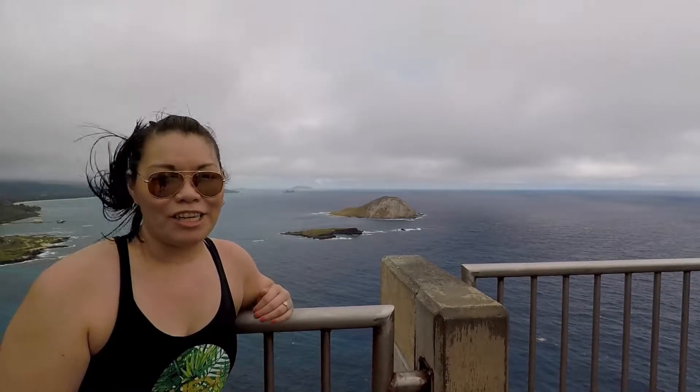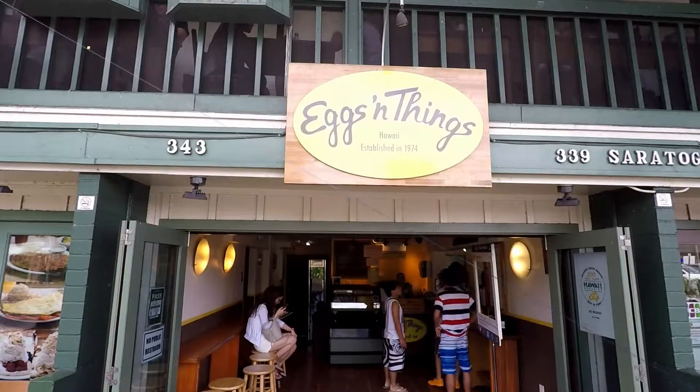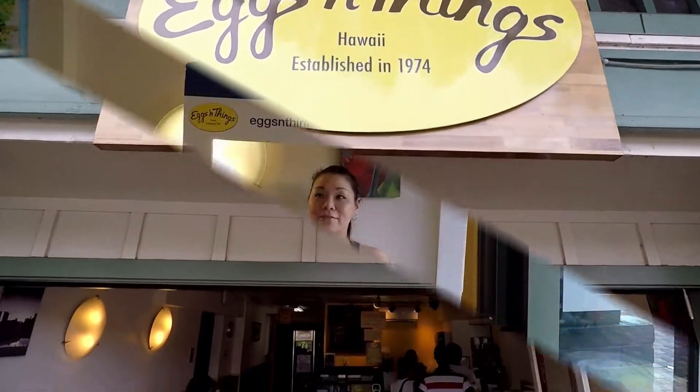We're going to check out Eggs and Things. I've actually never been there. We made it to Eggs and Things — we're at the flagship location in Waikiki off Saratoga Road. Over a Sunday morning around 11, the wait for Min Party of Two was about 30 minutes, and we just got seated. We're going to test out some of their items on the menu.